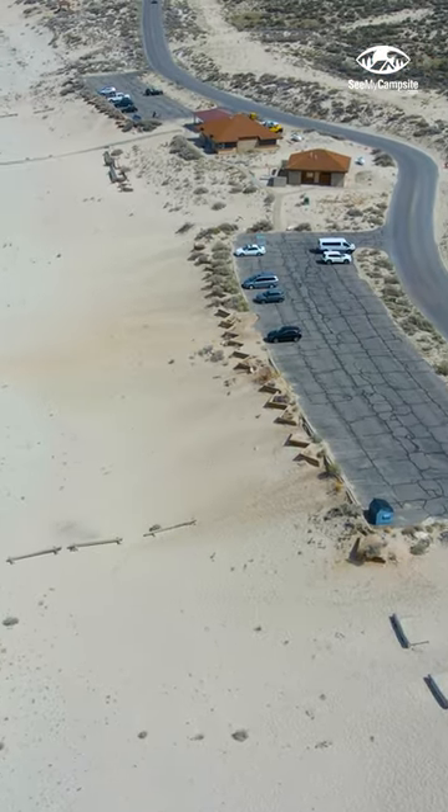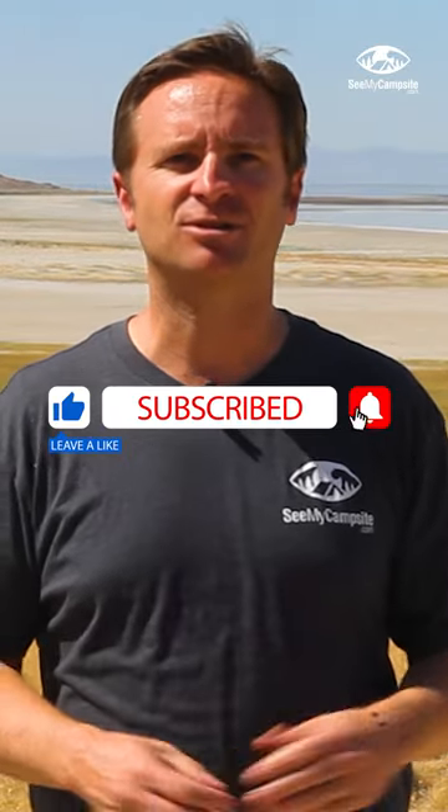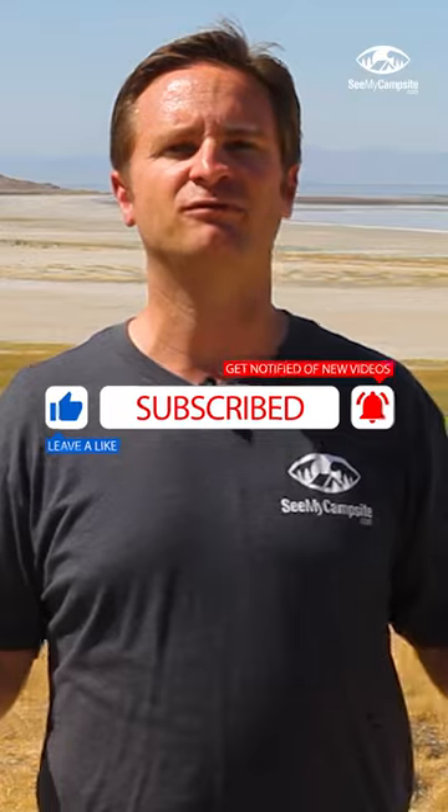In this park, we will give you an in-depth tour of two campgrounds. As always, please like and subscribe to our channel so you always know when we drop a new video.